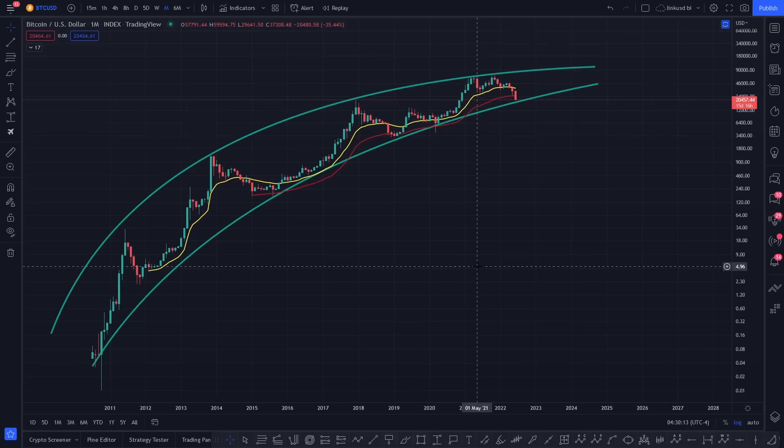So yesterday there was someone that wrote in the comments: what do you mean by a bubble popping? And this is the best data I can find to show that, if the bubble does pop, then this is an indication of it.